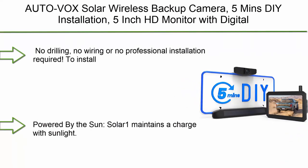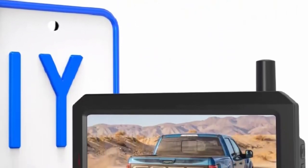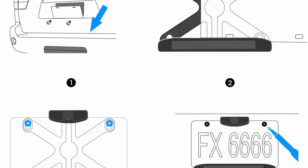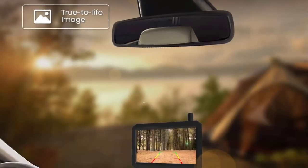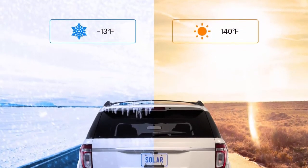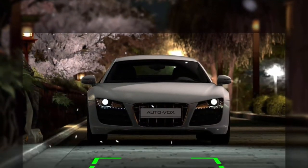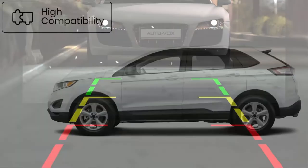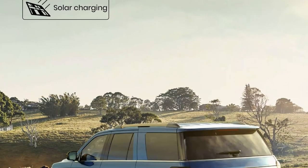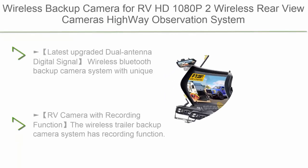Top 2: AutoVox Solar — truly wireless backup camera with 5-minute installation, 5-inch HD monitor with digital wireless signal, HD image, and waterproof rear-view camera for truck, car, and RV. Saves up to $200 in installation fees — no drilling, no wiring, no professional required, only a screwdriver needed. Powered by the sun: Solar One maintains charge with sunlight, requiring only one full charge per year with 30 minutes of sunlight per day. Even in the rainy season, a fully charged battery lasts two months with average use of two to three times per day. Features superior low-light night vision for safe reversing and parking even in completely dark environments using just your reversing lights.